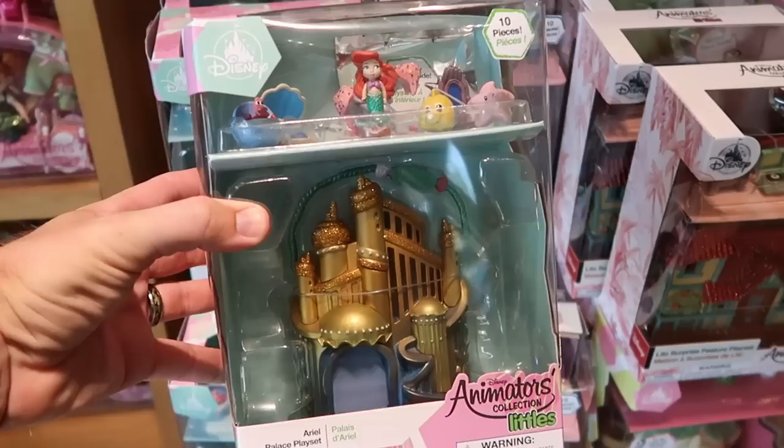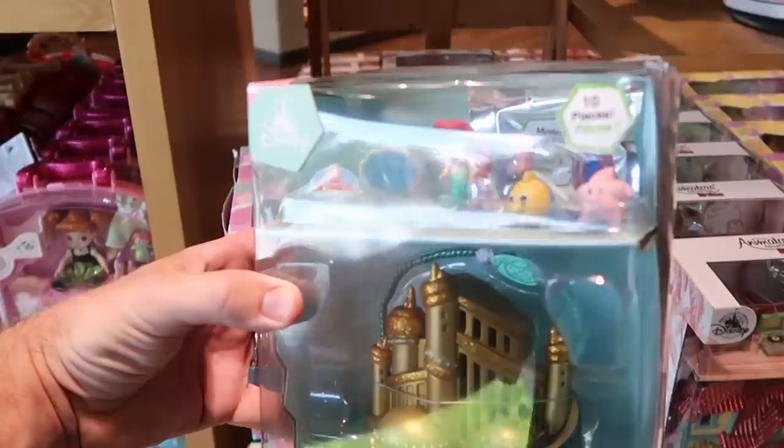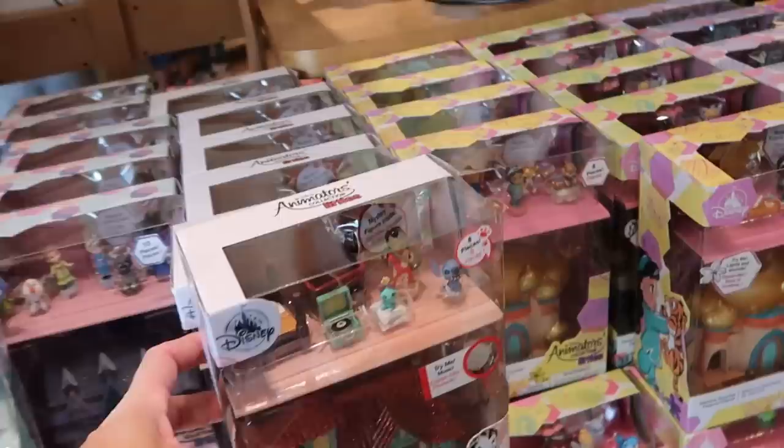I do want to show you some of these new offerings here — these are Disney Animators Collection Littles. This is the Princess Ariel playset — look at that, you get Flounder, Sebastian, a whole 10 piece set, $29.99 for that one. Over here you have Stitch — this is really cool, this one is an 8 piece set. And then over here they also have Princess Jasmine — look at that.